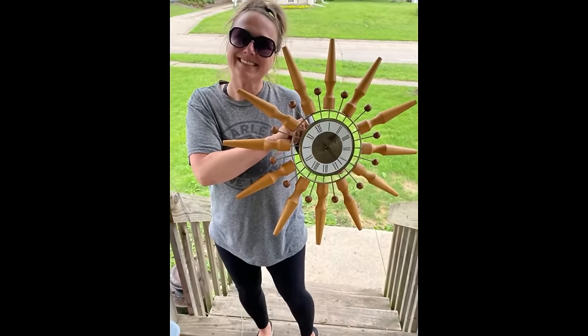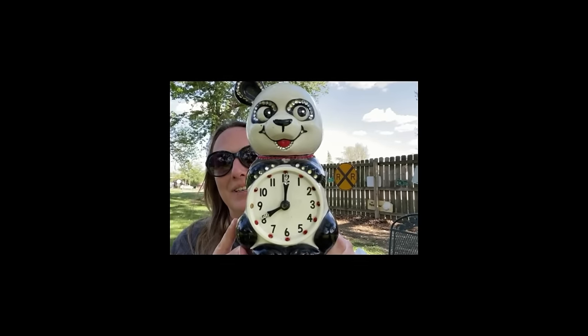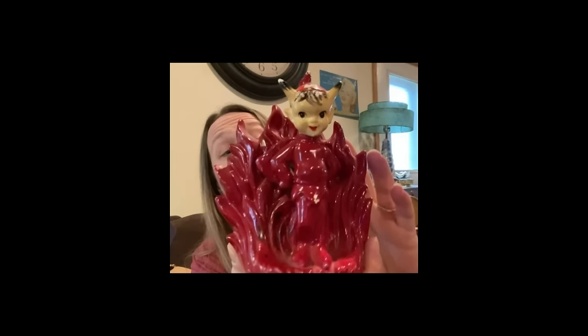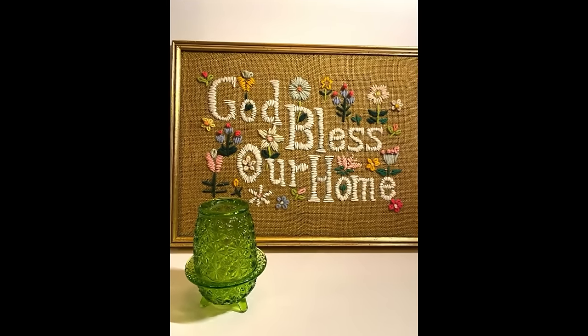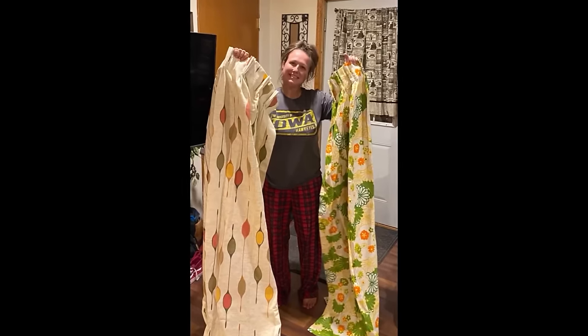Hey guys, my name is Missy and I'm a full-time reseller, a thrifter, a picker, or better yet a treasure hunter. I love digging and hunting for treasures in the wild, just searching for that perfect piece. You can find me picking garage sales, thrift shops, flea markets, and yes, even some curbs. So come along on this adventure and let's go do some picking.